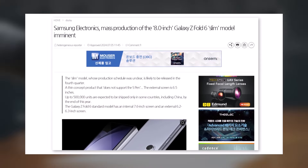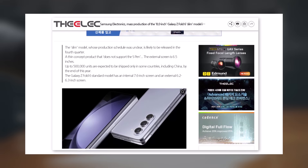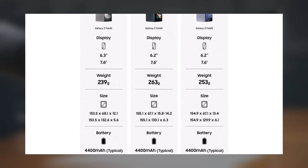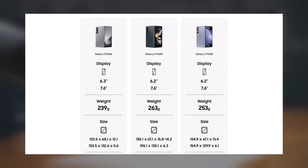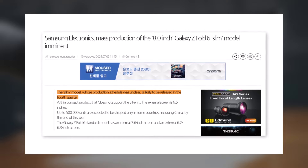A report suggests that Samsung is actively developing a thinner Galaxy Z Fold 6 with larger screens. The new version is rumored to feature a 6.5-inch outer screen and an 8-inch inner screen, which would be larger than the 6.3-inch outer screen and 7.6-inch inner screen found on the current Galaxy Z Fold 6.